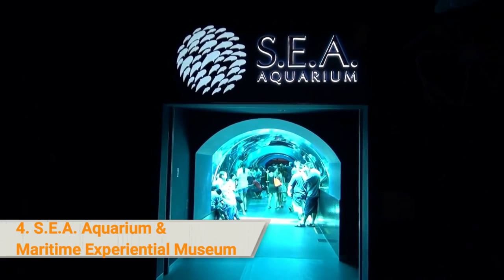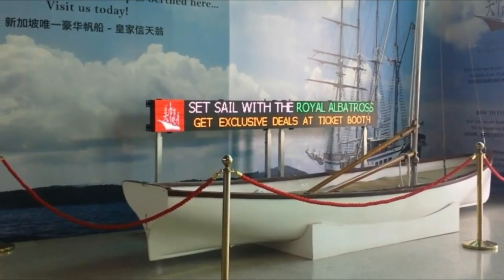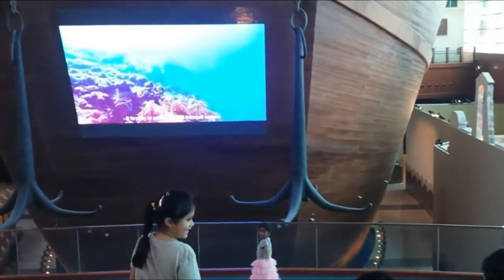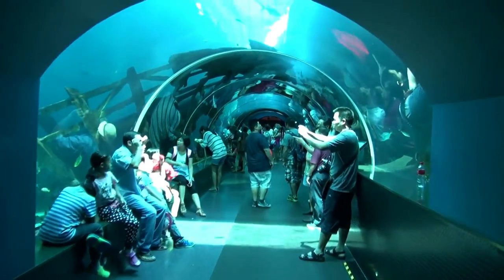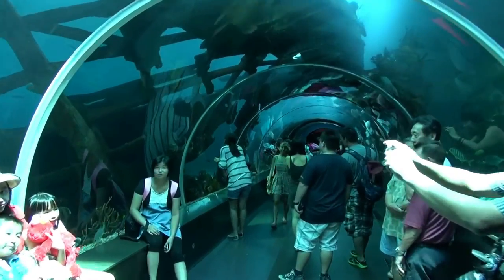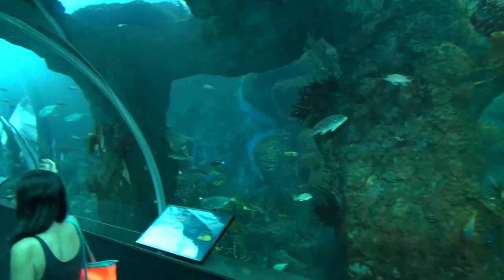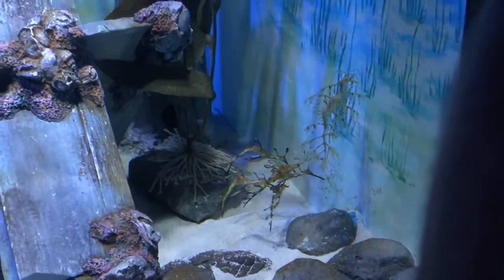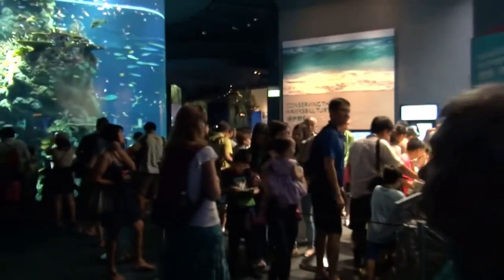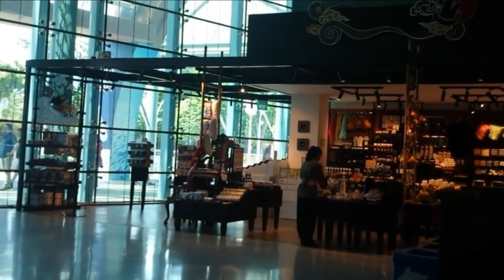4. Southeast Asia Aquarium and Maritime Experiential Museum. Discover the rich maritime heritage of Asia as you explore the Southeast Asia Aquarium and Maritime Experiential Museum, located in the Resorts World Complex in Sentosa. Get to see over 10,000 marine animals grouped into 10 different zones across 49 habitats. Experience the underwater community in coral reefs and see riveting marine life present only in cold-water habitats. Discover past maritime silk routes and other crucial historical events through 15 thematic galleries.